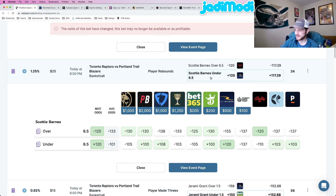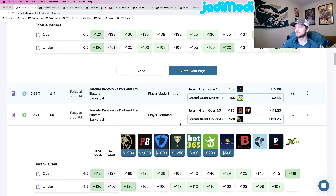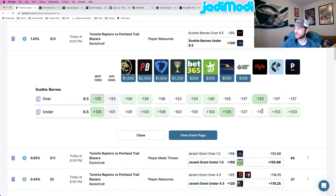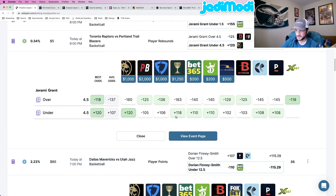I'm skipping Jeremy Grant's made threes because I don't deem it a big enough outlier compared to every other book. But his under four and a half rebounds is a pretty good play. OddsJam perfect line prices this at plus 119, so there's a gap between those two numbers. Pinnacle has this at plus 108; BetOnline actually has it for minus money at minus 103 — even more favorable than Pinnacle. Caesars is close at plus 118, others are around plus 110. Play number four: Jeremy Grant under four and a half rebounds, plus 120 at BetMGM.